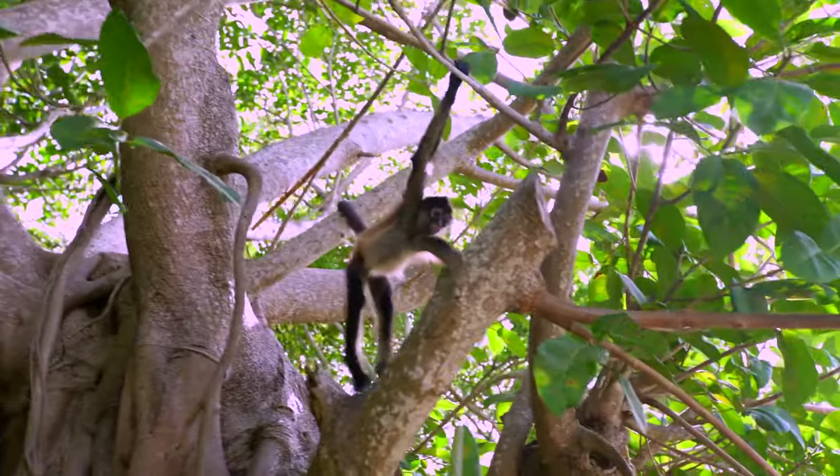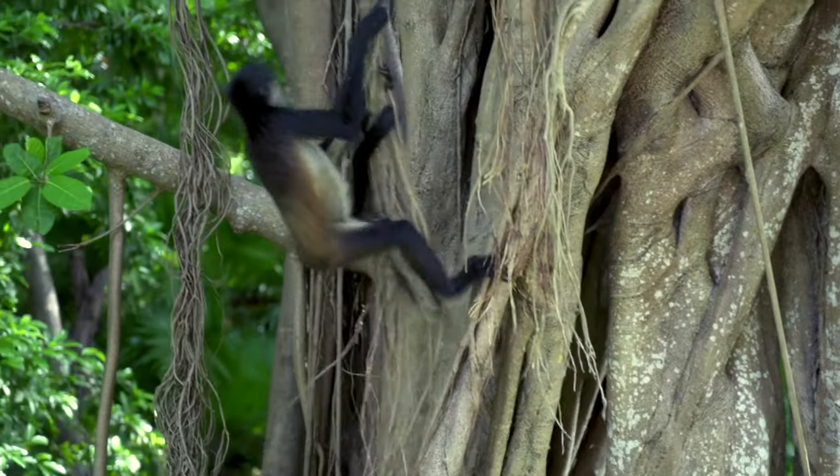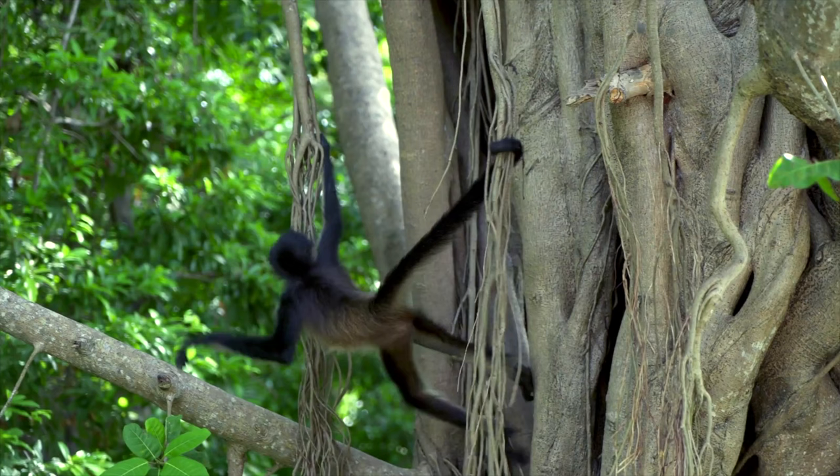Look at that — this monkey's climbing! Oh cool, look at that — he wrapped his tail around the branch. It is just like he has a whole other hand. That's amazing! Well, this monkey's got the right idea — that looks like so much fun. Let's see that again!